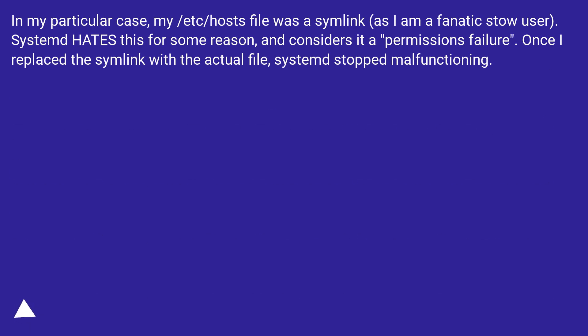Update: In my particular case, my /etc/hosts file was a symlink, as I am a fanatic dotfile store user. Systemd hates this for some reason and considers it a permissions failure. Once I replaced the symlink with the actual file, systemd-resolved stopped malfunctioning.